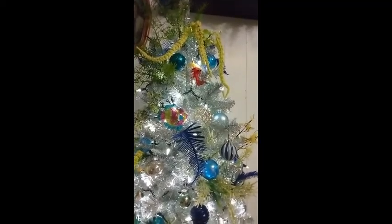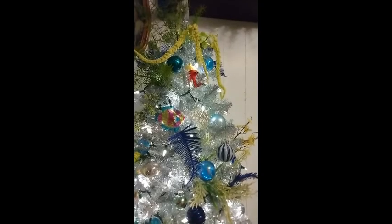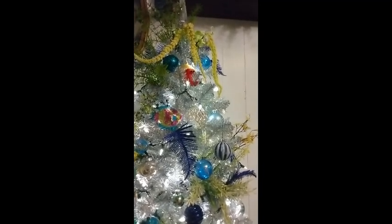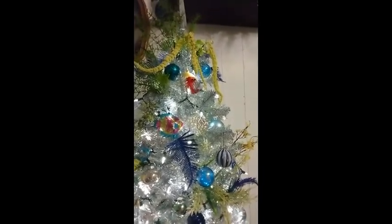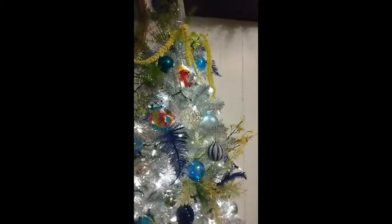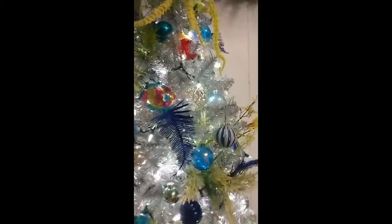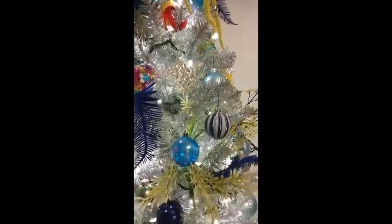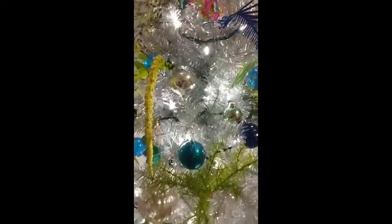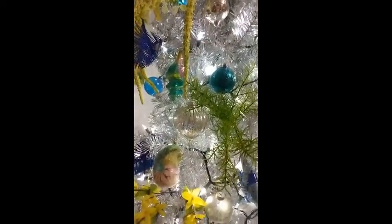Hey everybody, I wanted to show you all one last time this nautical decorated tree before I took it down to redecorate it. The nautical look will return later for the summer, but right now I have other ideas. Since I'm changing up the dining room displays and working on some new ones, I wanted to give y'all a quick look at what our tree looked like. There's a cute little crab up there and some cute fish.